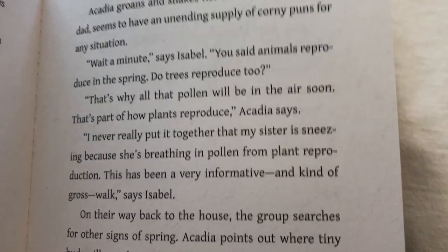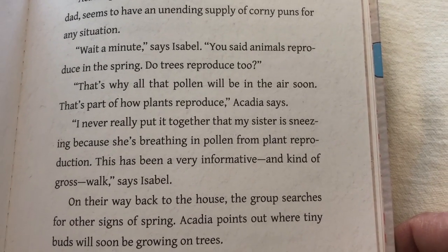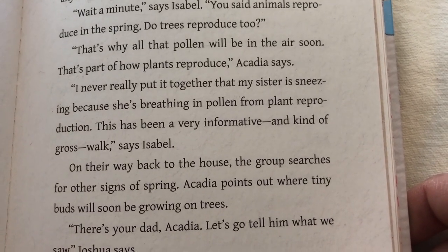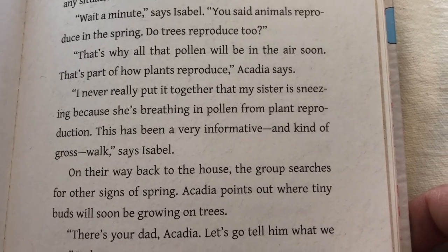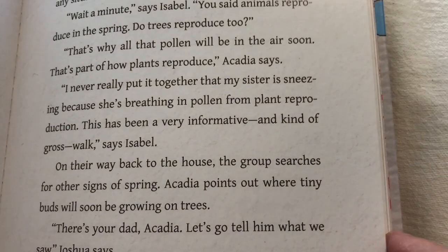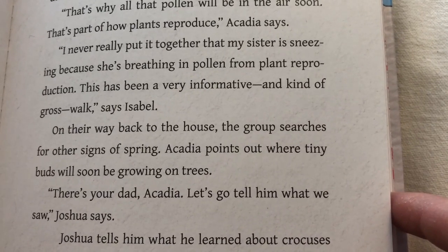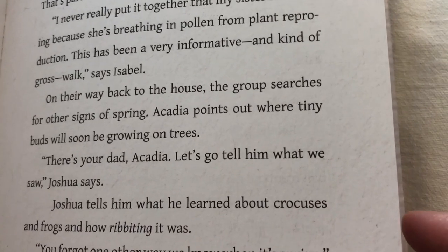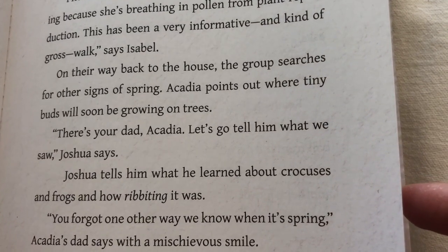"Wait a minute," says Isabel. "You said animals reproduce in the spring. Do trees reproduce too?" "That's why all that pollen will be in the air soon. That's part of how plants reproduce," Acadia says. "I never really put it together that my sister is sneezing because she's breathing in pollen from plant reproduction. This has been a very informative and kind of gross walk," says Isabel. On their way back to the house, the group searches for other signs of spring. Acadia points out where tiny buds will soon be growing on trees. "There's your dad, Acadia. Let's go tell him what we saw," Joshua says. Joshua tells him what he learned about crocuses and frogs and how ribbiting it was.